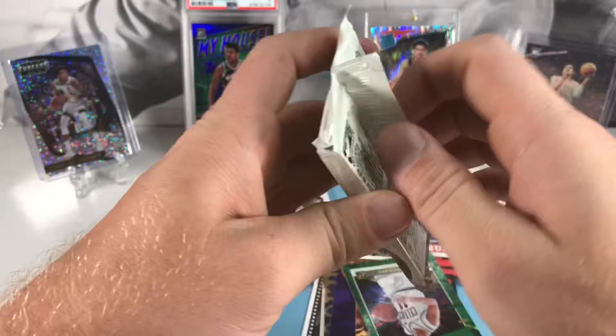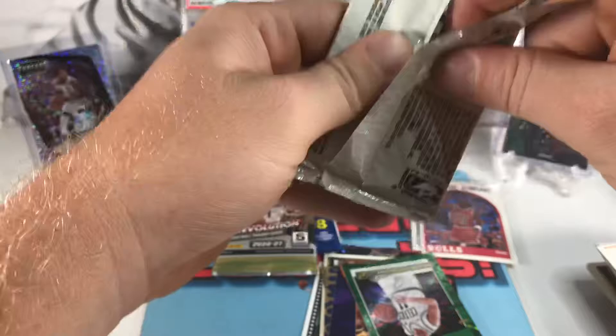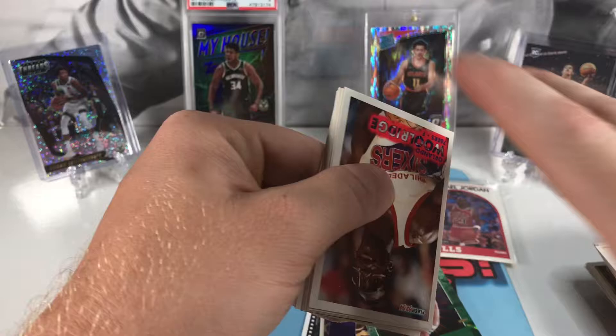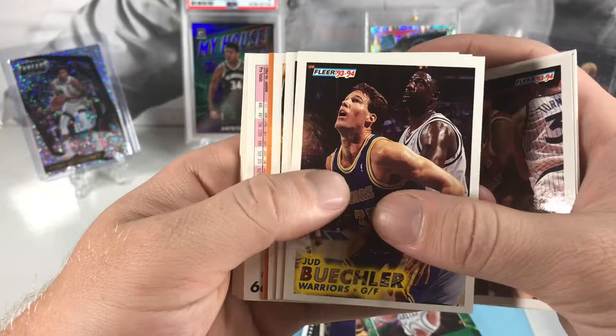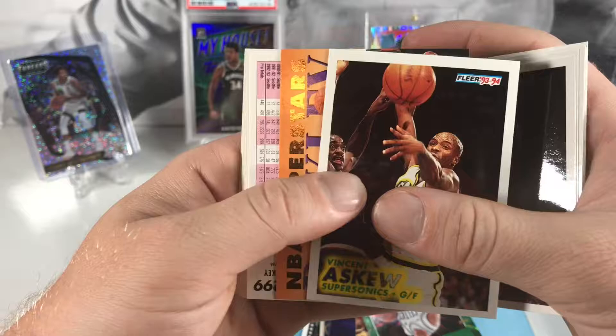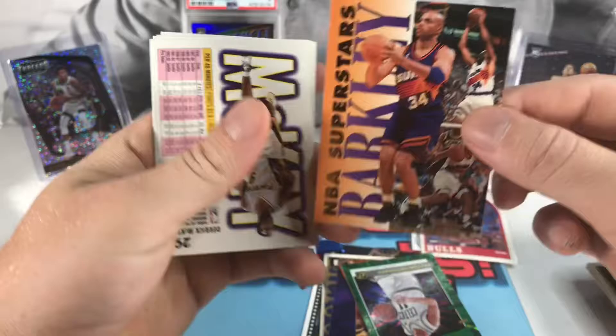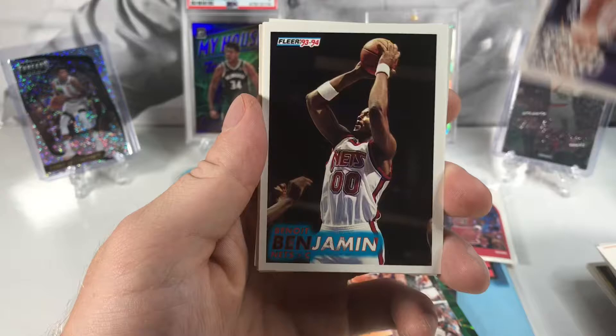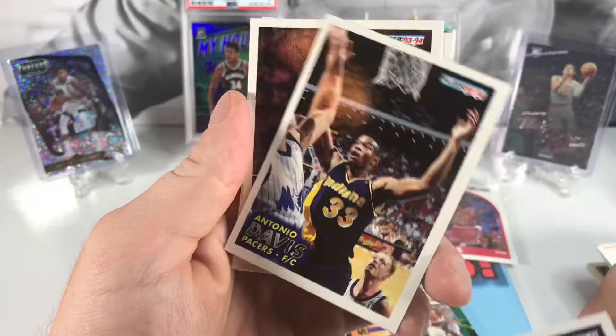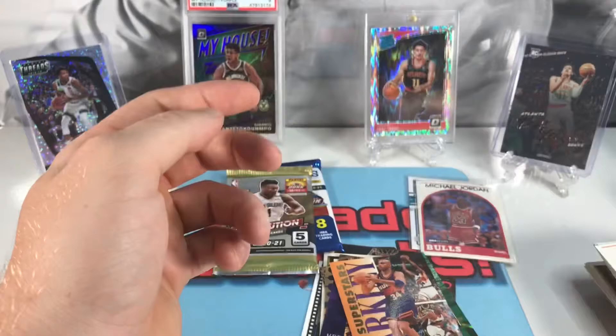All right, last of the vintage, then we'll get into these hobby packs. I believe that's the Chinese New Year Revolution — I don't think you can pull autos out of it but you can definitely pull some nice parallels. We got Orlando Woolridge, Avery Johnson, Gerald Madkins, Andrew Lang, Jud Buechler, Michael Butler, Vincent Askew, got a nice Barkley — NBA Superstars, there you go. Got Todd Lichti, Benoit Benjamin, Randy Brewer, Antonio Davis, Kevin Edwards, and Everette Burns.